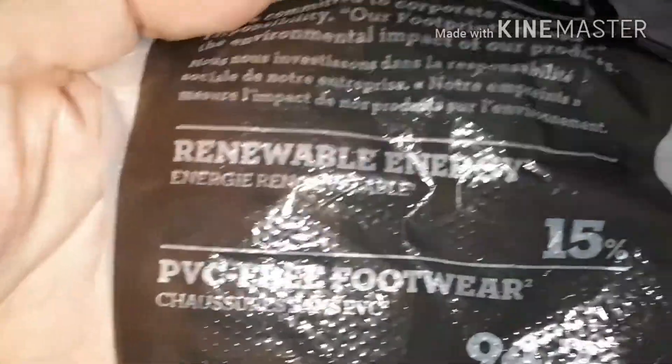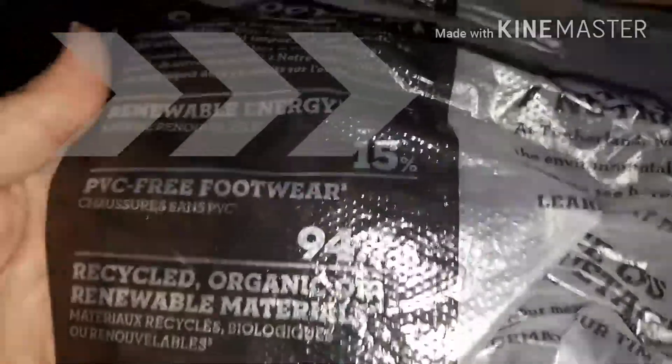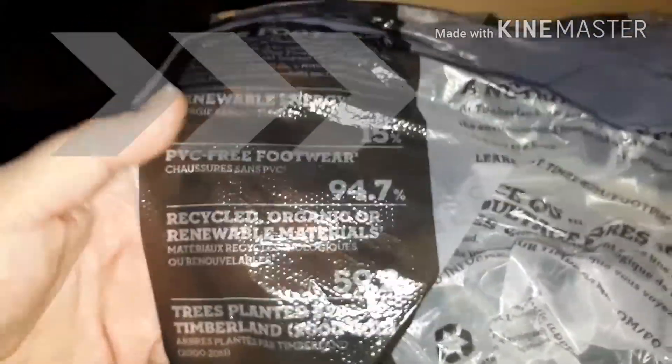It's getting dark now, cars all going by. Renewable energy - it's 15% PVC free footwear, 94.7% trying to get recycled, organic or renewable materials. 59.2% recycled. And there's a tree planted button - that's all the information.